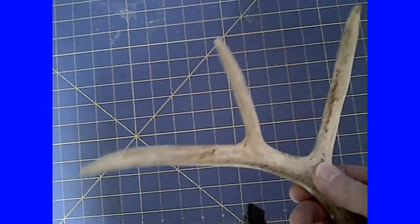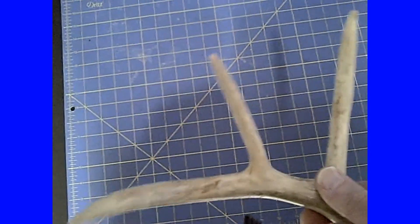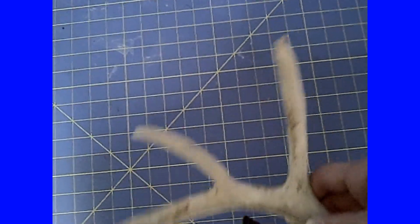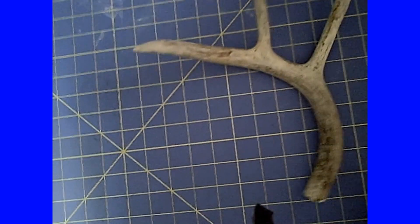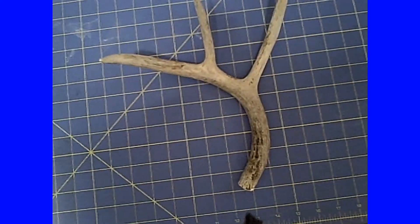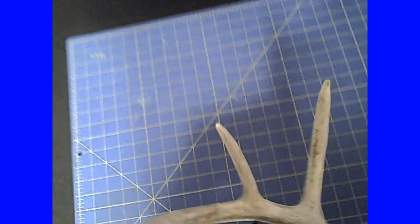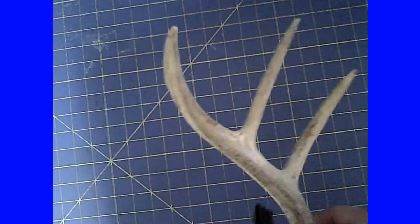In Michigan it's something of a sport to go shed hunting. Now they don't go searching for those garden structures in which you keep your landscaping tools — this is to collect shed antlers. It's kind of a bonus if you can get a matching set.